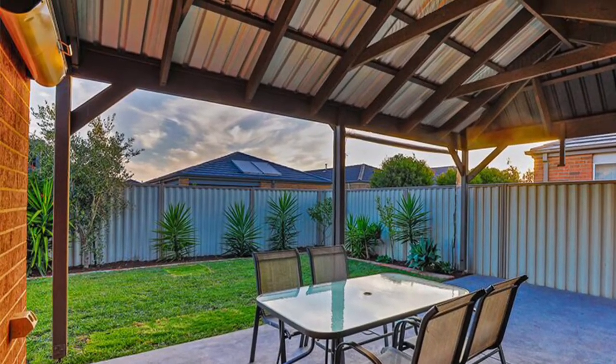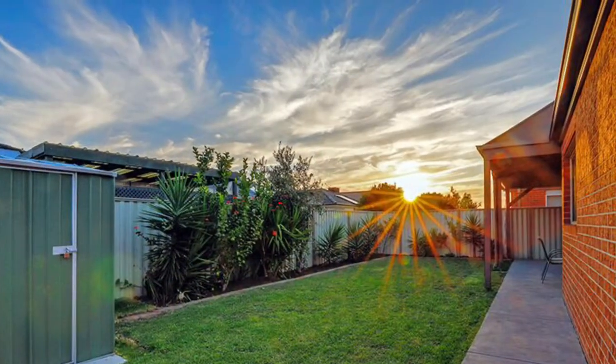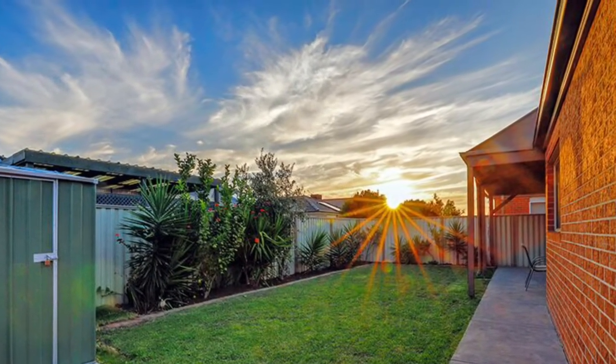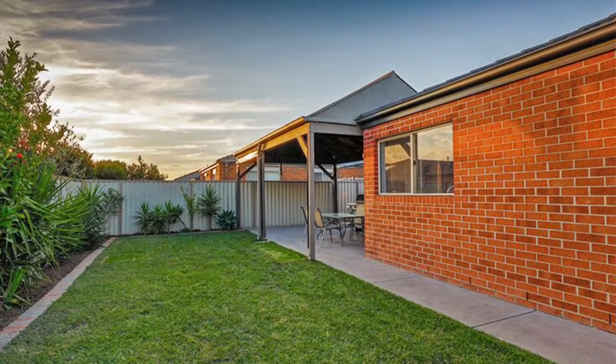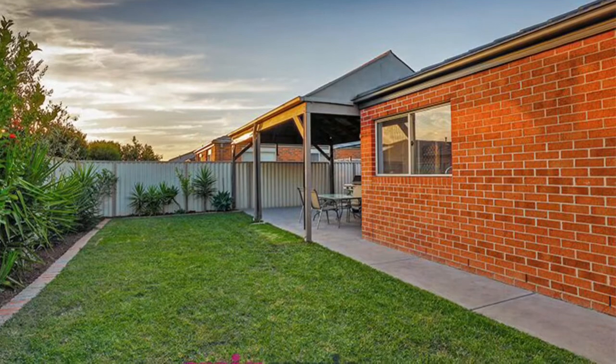It's got side access, greatly sought by buyers. It provides wonderful and easy storage of your van, trailers, caravans, or even just great access to the backyard.